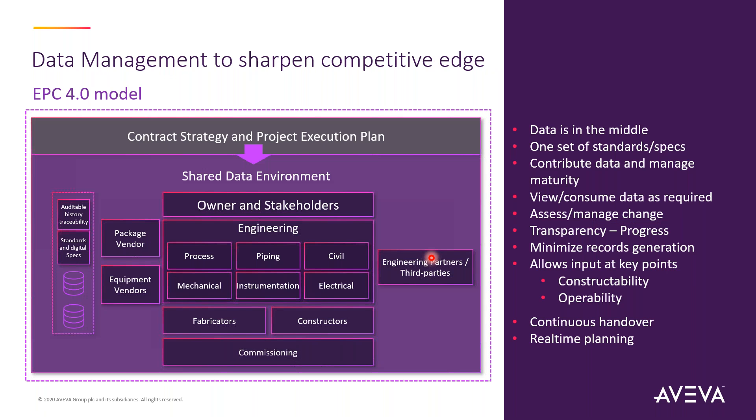Most of the industry is proving the value of adopting Industry 4.0 — it's a great example of bringing all data into a central location that makes a real impact on how we improve processes among disciplines. This is what leads us to what we call the EPC 4.0 model.